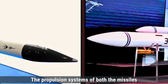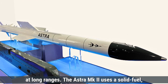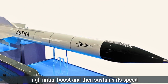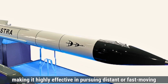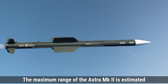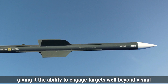The propulsion systems of both missiles are key to their performance, enabling them to travel at high speeds and engage targets at long ranges. The Astra MK2 uses a solid-fuel dual-pulse rocket motor. This advanced propulsion system provides the missile with a high initial boost and then sustains its speed during the terminal phase of flight, making it highly effective in pursuing distant or fast-moving targets. The missile can travel at speeds up to Mach 4.5, which is more than four times the speed of sound. The maximum range of the Astra MK2 is estimated to be around 160 kilometers, giving it the ability to engage targets well beyond visual range.